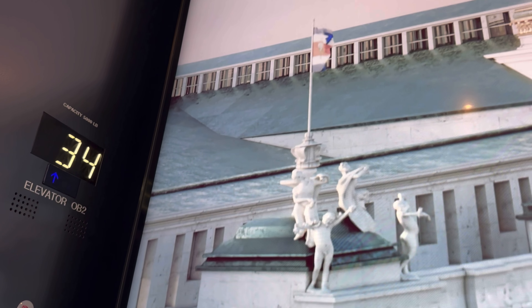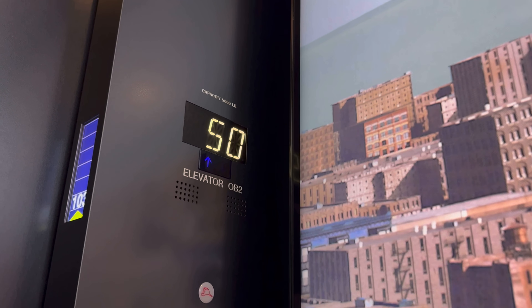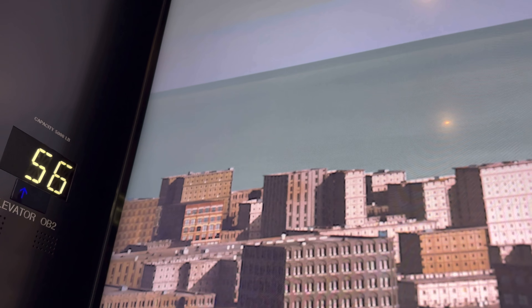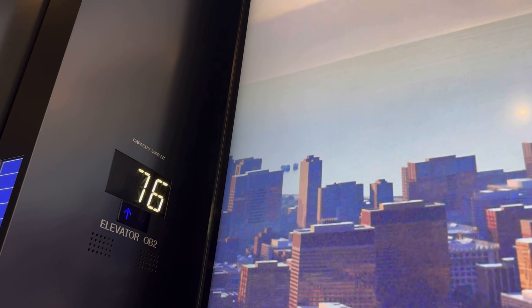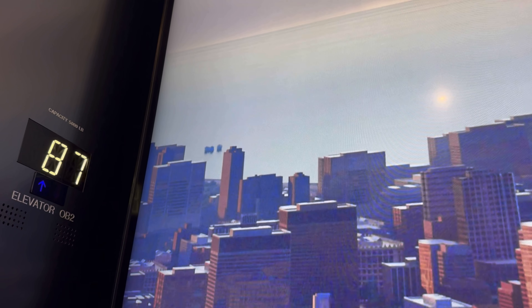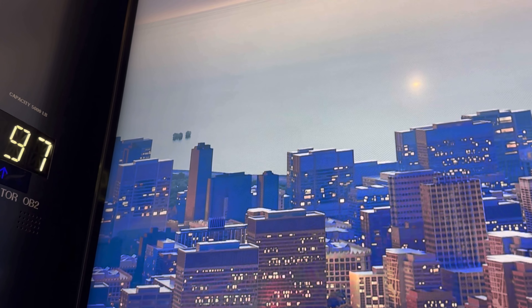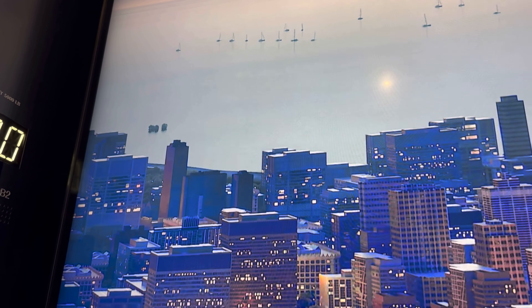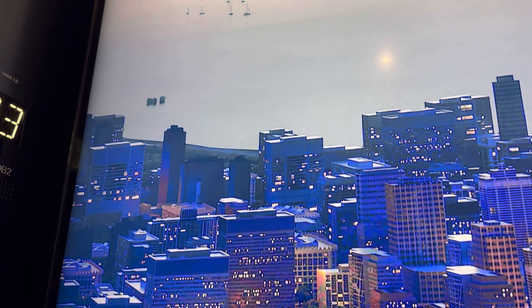This building has about 103 elevators; 14 of them are double-deckers, and these elevators go very fast — about two floors per second. You can see how fast it's going — we're already at the 73rd, 74th floor and going up. We'll reach the 103rd floor where we get out to see the sky deck and everything there.